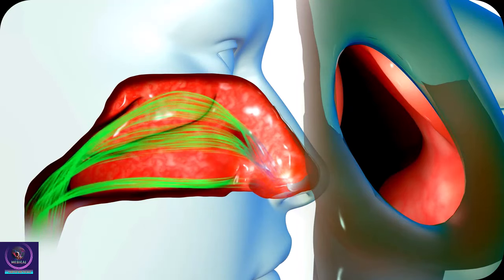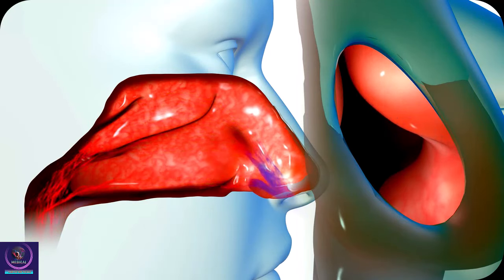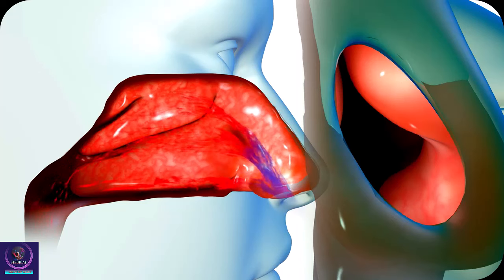These mucus membranes can become infected, and when they do, those mucus membranes get thickened, swollen, and inflamed. They can block the natural openings into the sinus passageways that prevent fluid from draining out.